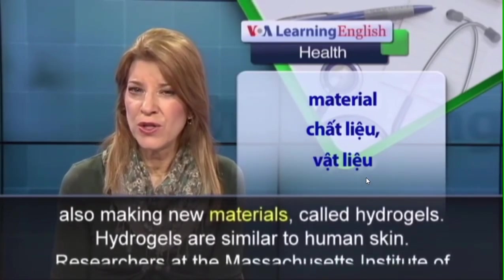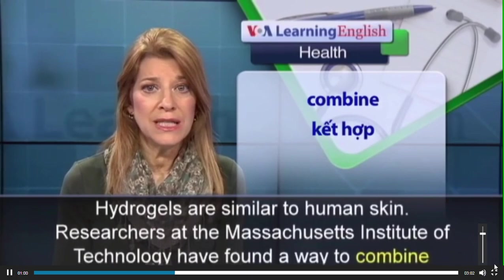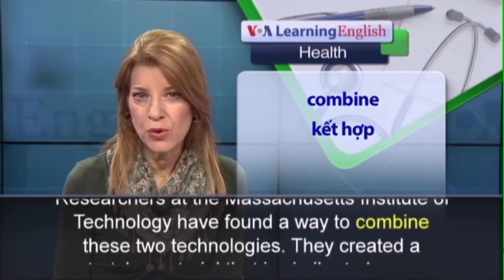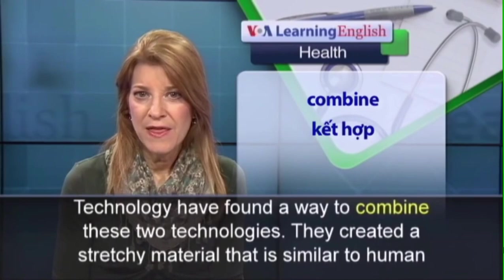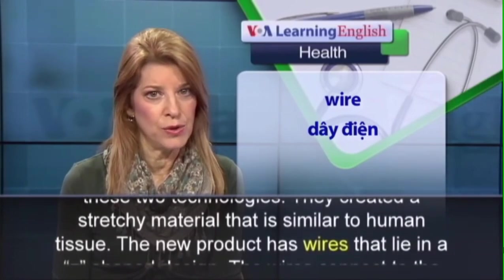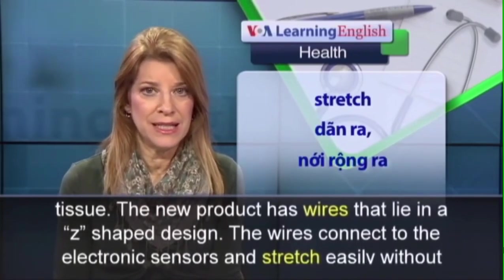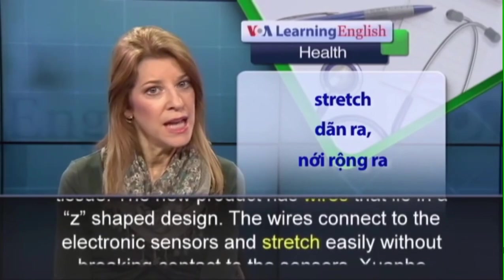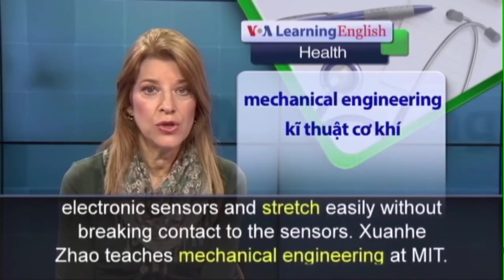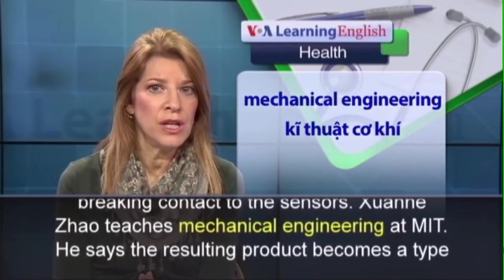Scientists are also making new methods. The Institute of Technology have found a way to combine these two technologies. They created a stretchy material that is similar to human tissue. The new product has wires that lie in a Z-shaped design. The wires connect to the electronic sensors and stretch easily without breaking contact to the sensors. Zhenhi Zhao teaches mechanical engineering at MIT.